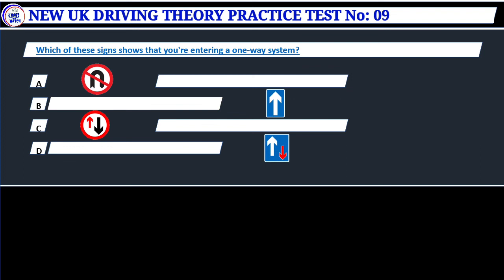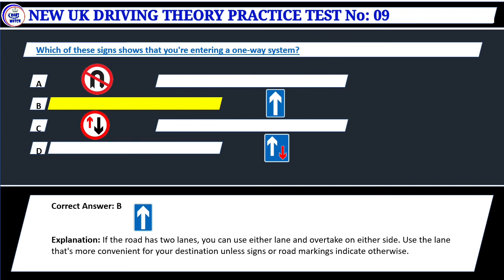Question 28. Which of these signs shows that you're entering a one-way system? Correct answer: B. If the road has two lanes, you can use either lane and overtake on either side. Use the lane that's more convenient for your destination unless signs or road markings indicate otherwise.